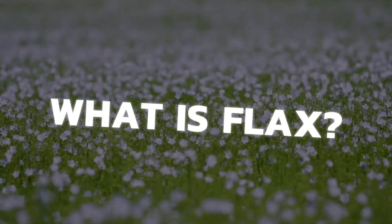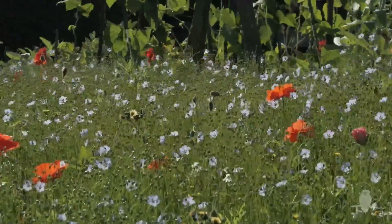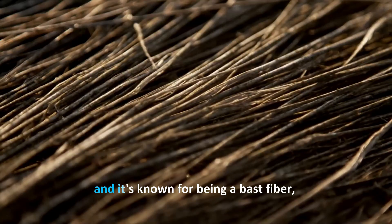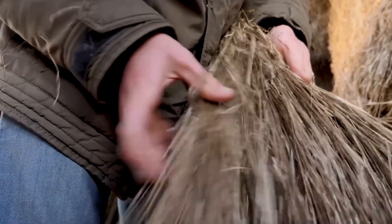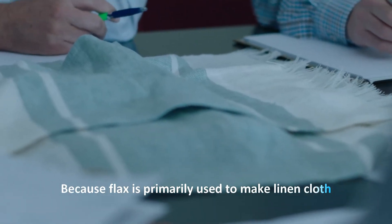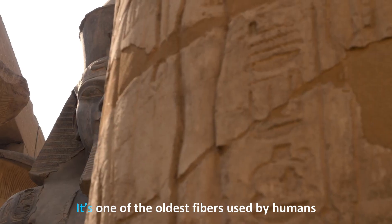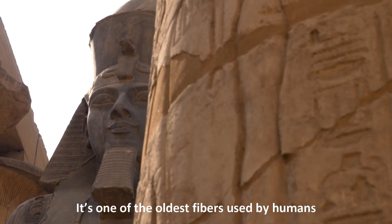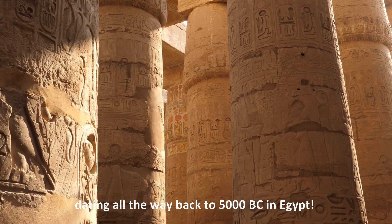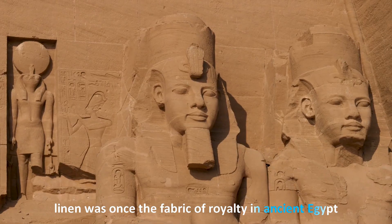Segment one: What is flax? Flax is a natural plant fiber known as a bast fiber, meaning it comes from the stem of the plant. Because flax is primarily used to make linen cloth, it's often referred to as linen. It is one of the oldest fibers used by humans, dating all the way back to 5000 BC in Egypt — linen was once the fabric of royalty in ancient Egypt.